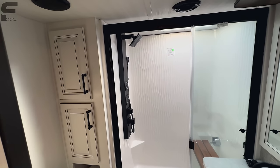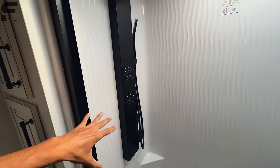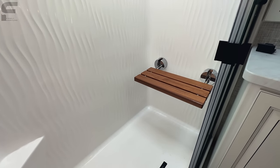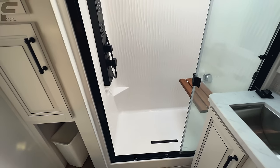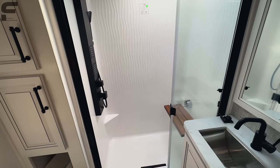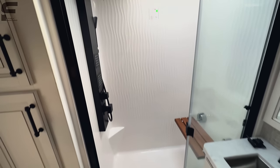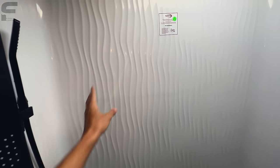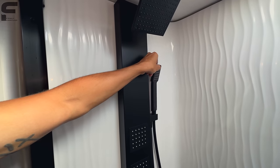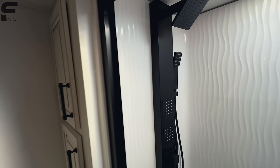Montana finally did it — they finally went to this full body shower head, and they finally got the one piece molded fiberglass shower that goes up to the roof line. They added the flip up seat as well. They were a couple years behind on this, but I'm so glad to finally see it in the Montana. I like this setup a whole lot more than the molded fiberglass shower they were using before with the seat that was molded in. It's nice to be able to flip the seat up for more floor space. And finally, this shower head gives you four different spots where water can come out.